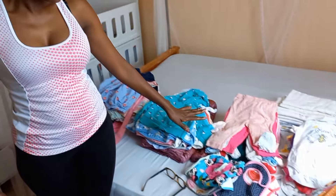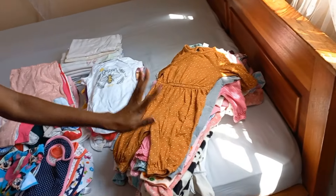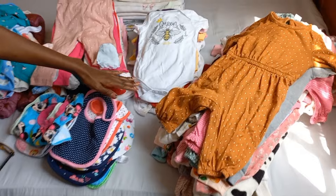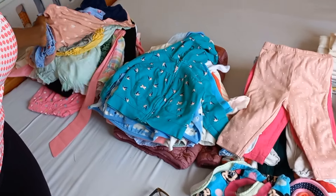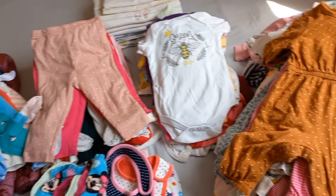Today I'll be taking you through this — as you can see the whole place is messy. I've sectioned the clothes by type: you can see here these are the same type of clothes, and then we have the trousers, the bibs, the sweaters, and the dresses.